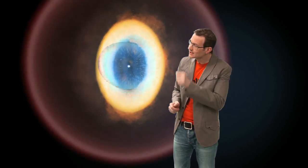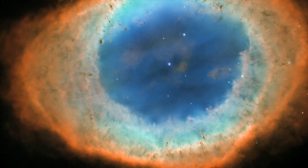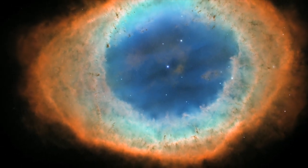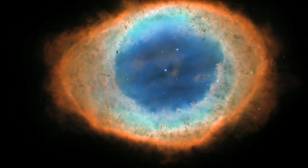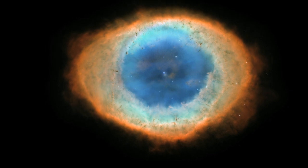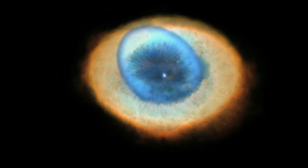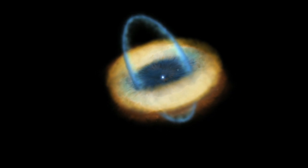We are looking almost directly down one of the poles of this structure, with a brightly coloured barrel of material stretching away from us. Although the centre of this doughnut may look empty, it is full of lower-density material that stretches both towards and away from us, creating a shape a little like a rugby ball slotted into the doughnut's central gap.